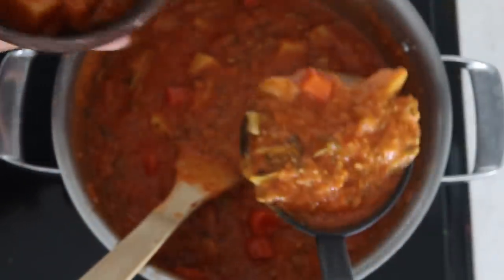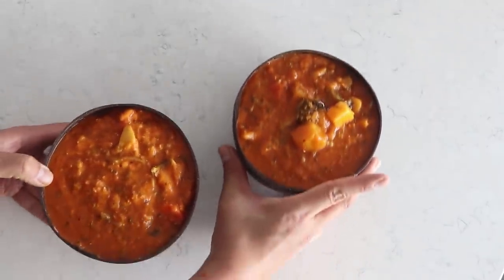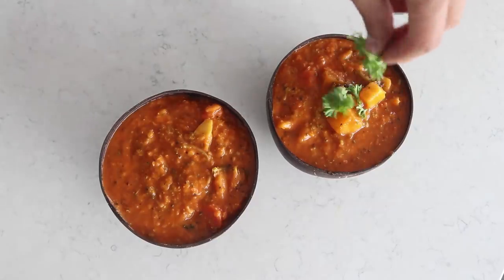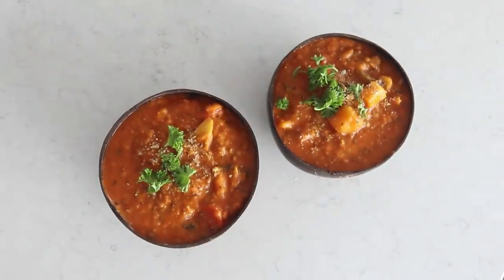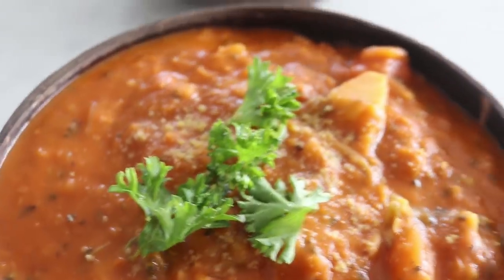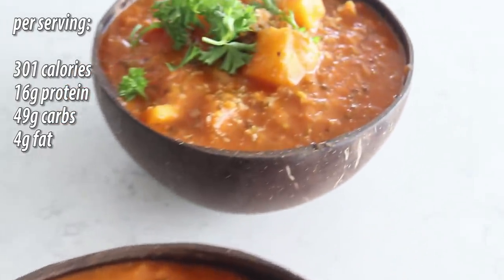Let's throw it into a bowl and make it look nice and fancy. To make it more presentable, we're going to add a little bit of parsley on top — totally optional — and also top with a little bit of vegan cashew parmesan, which I just had in my pantry. There it is, the creamy delicious tomato lentil soup or stew. This recipe made approximately six servings at about 301 calories per serving, 49 grams of carbs, 16 grams of protein, and 4 grams of fat.